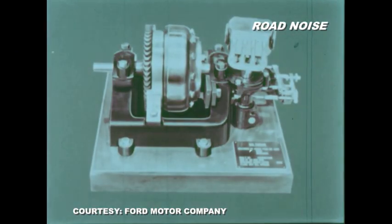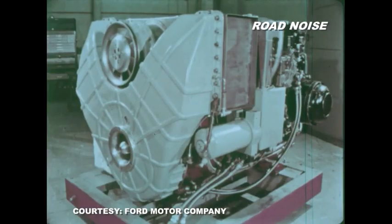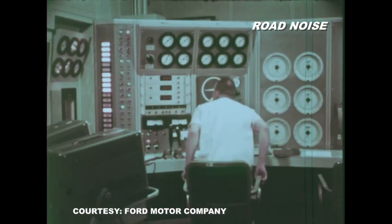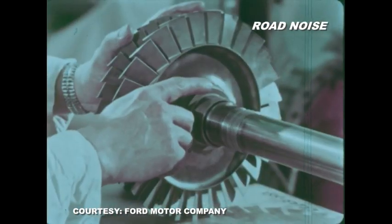A small turbine engine was designed by Henry Ford and two associates way back in 1925, and since that time Ford engineers had been quite interested in the potential of gas turbine power. In a turbine laboratory with the aid of computers and testing devices of the era, the most advanced engines and components were evaluated as part of a gas turbine development program.